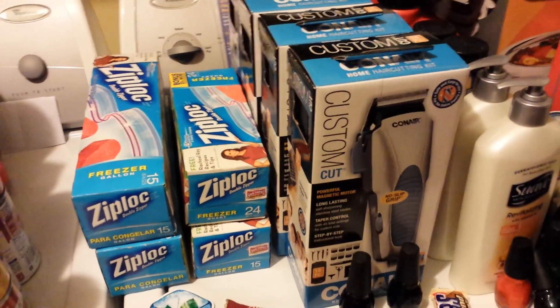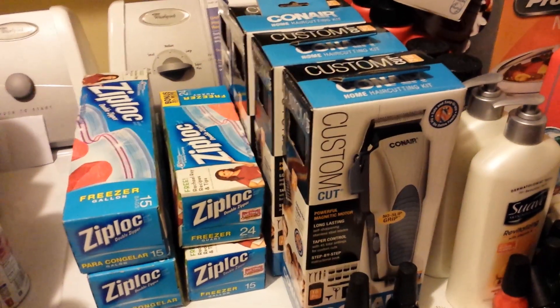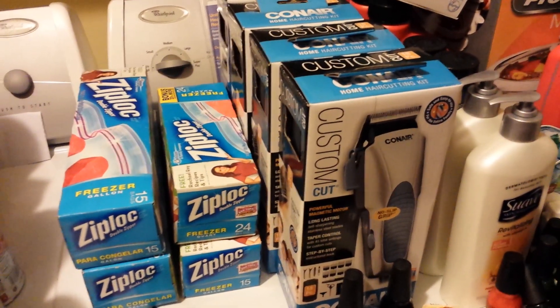Hey everybody, it's Michelle with Michelle's Frugal Living. Thanks for watching my videos. Welcome to my new subscribers. I went to Rite Aid again today.